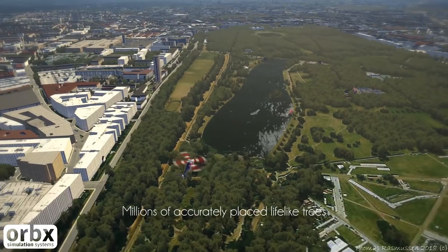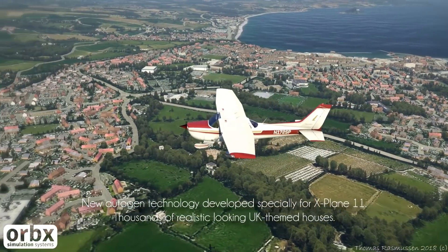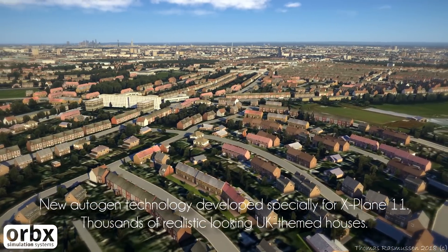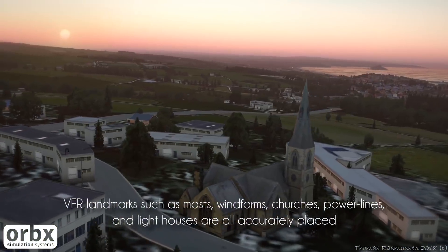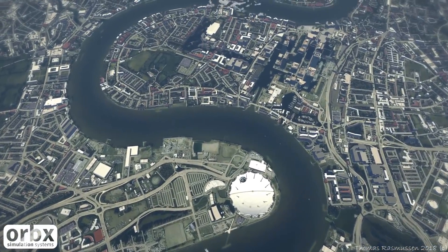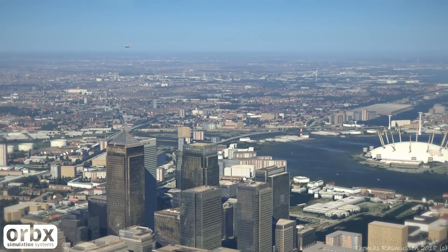All built from 2018 data. Other key features include 130 million trees at the right height and location, 13.2 million buildings, key VFR landmarks such as churches, power lines, a 10 meter mesh, and an accurate road and rail network. Unfortunately it does only include summer textures, but that's more of a limitation of X-Plane than anything else. It will be available later this month at the price of $54.95 Australian and is likely to be a 35 gigabyte download.